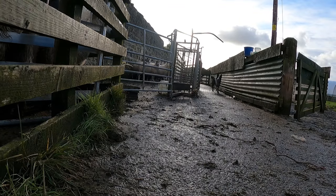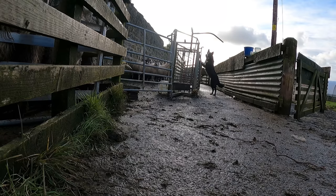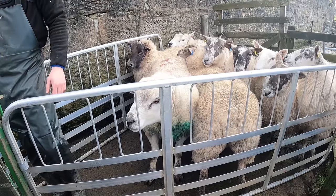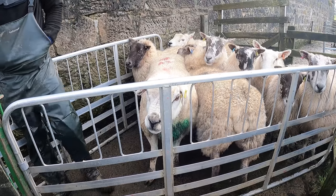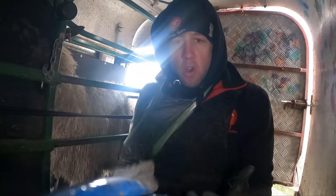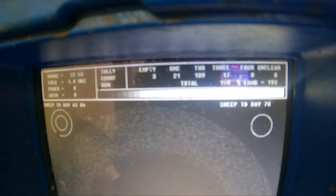So that is the first 100 done. As you can see on the screen, we're at 192%. It's looking okay — no more empties in that last 50 batch, a couple of triplets pulling it back up. So we're slightly ahead of last year, although we'll see how many empties we finish up with and work out if we really are better off. Let's do the next 50.